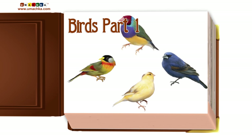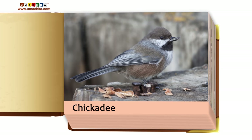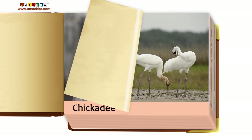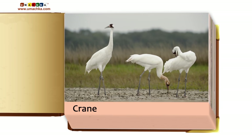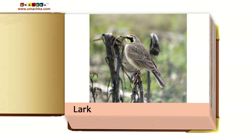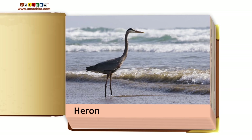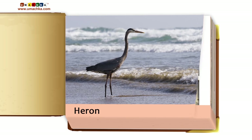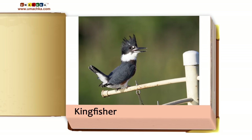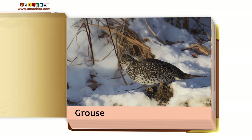Birds, Part 1: Chickadee, Crane, Lark, Woodpecker, Heron, Kingfisher, Pheasant, Grouse.